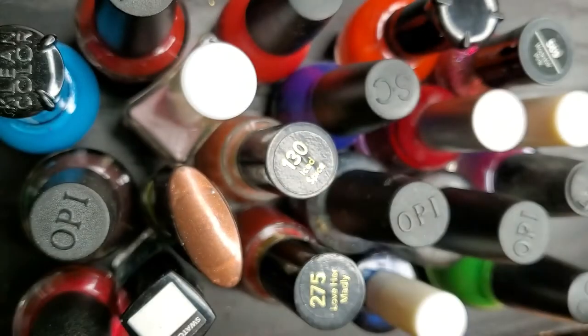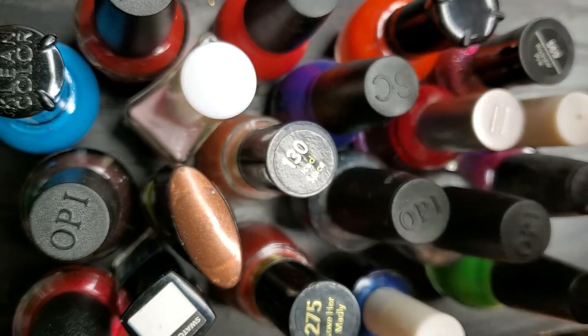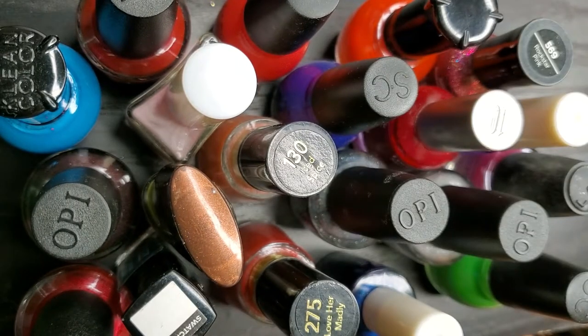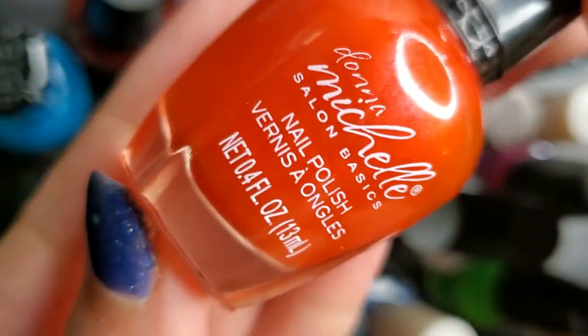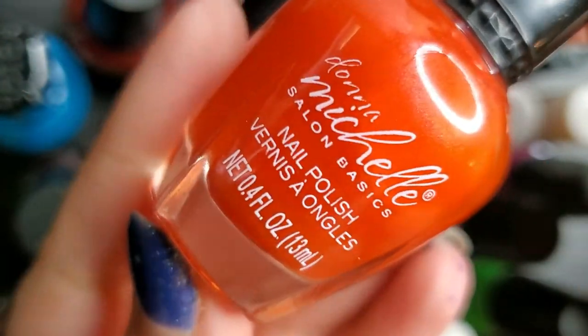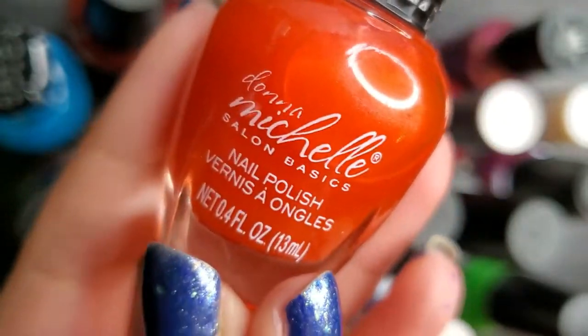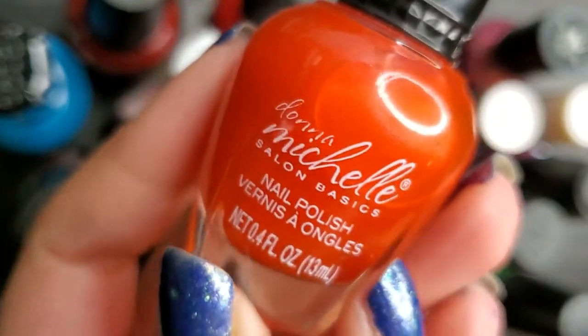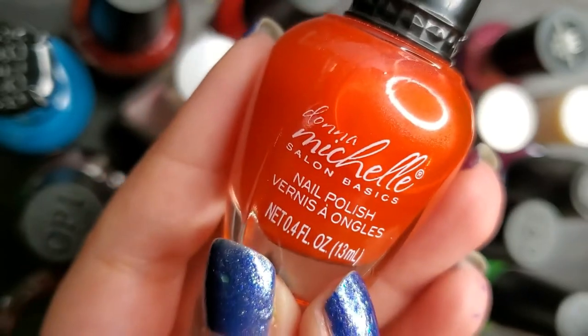Each Ziploc bag had about eight polishes and they retail for about $2.99 per bag. I recommend checking out your local Goodwill for nail polish. Of all these polishes I've only worn one — this one from Donna Michelle, a brand I'd never heard of before, but I actually wore it as a full mani already and talked about it in detail in my January manis video.